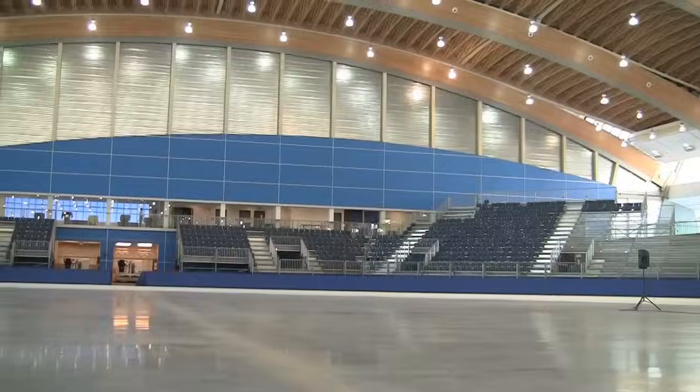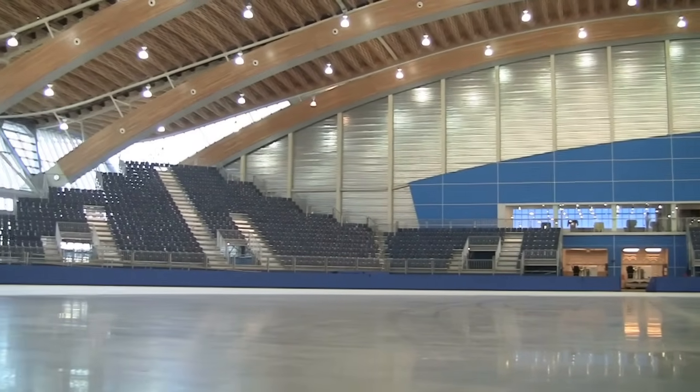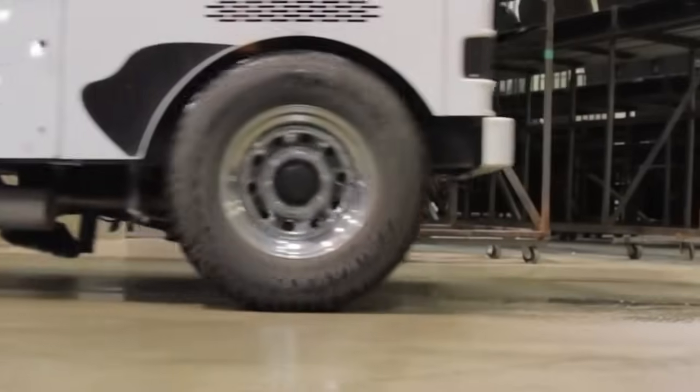Why? The hot water would actually melt the paint, and nobody wants to see that happen. So the 3/4 inch main layer is actually done with cold water, but the surface is once again sealed with hot water. And throughout the season, the Zamboni lays down hot water too, because they say it freezes faster and it also helps smooth the surface.